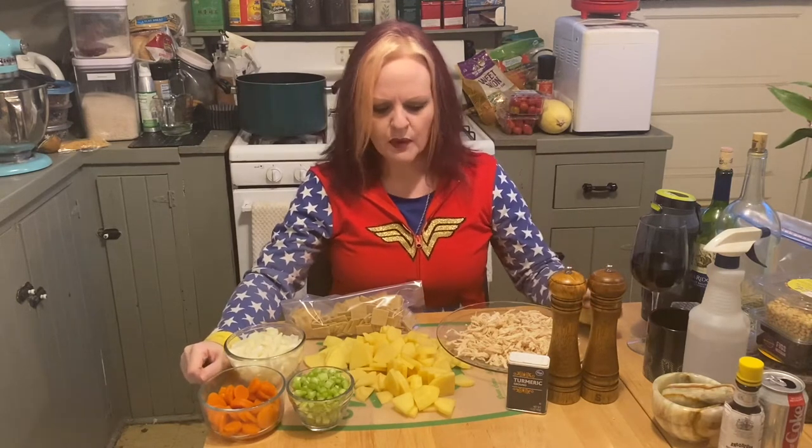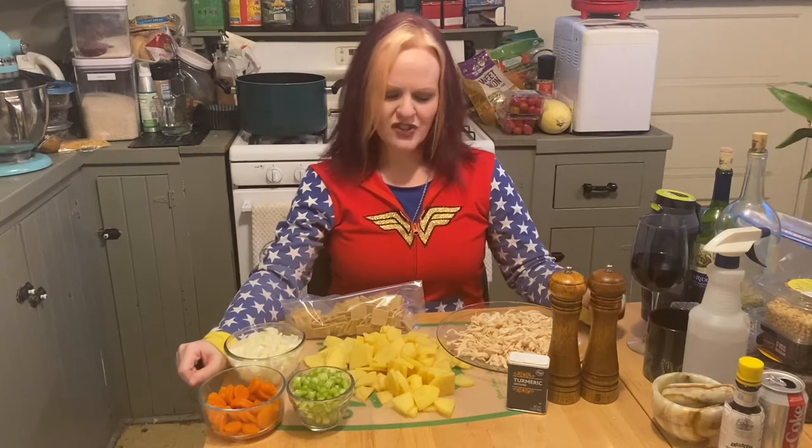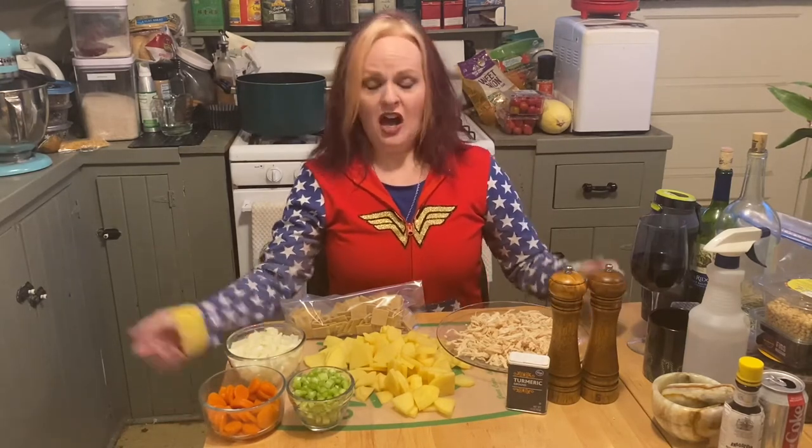Today we're going to make Pennsylvania Dutch pot pie, which I literally learned two weeks ago is actually called slippy pot pie by a lot of people in Pennsylvania. I had never heard that term before — a slippy pot pie.